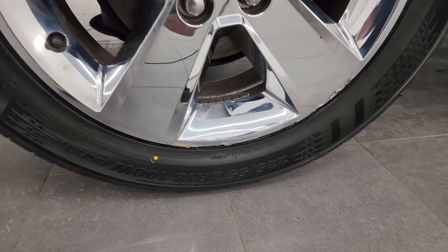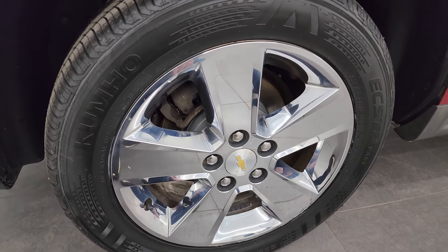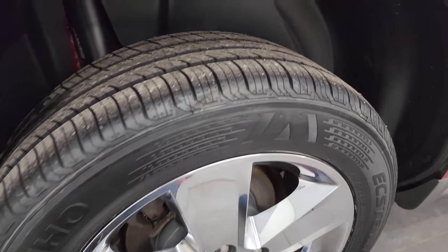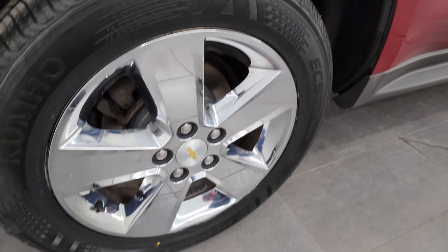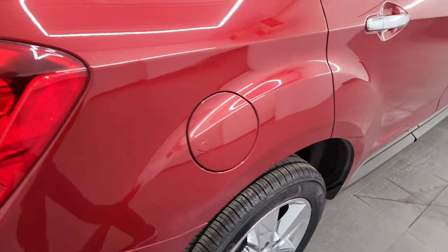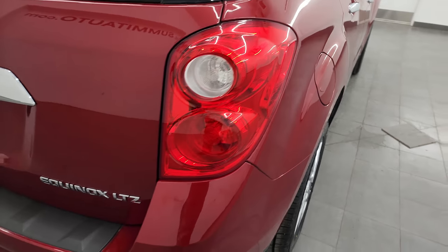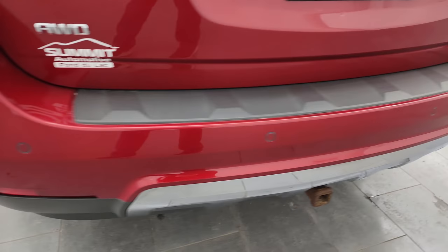Back wheel cover is in pretty nice shape with a couple little scuffs. Nice thing about these wheel covers — they're easy to replace and not that expensive. Back tire is brand new as well and four-wheel disc brakes on this vehicle — looks like the back brakes are brand new, which we would have done in our inspection. Coming around to the back of the vehicle, the rear bumper is in pretty nice shape. It does have the backup parking sensors.